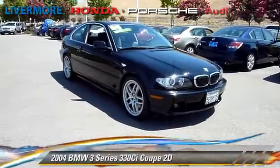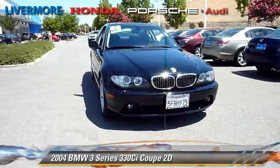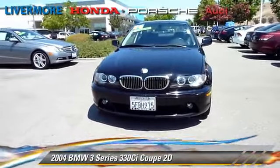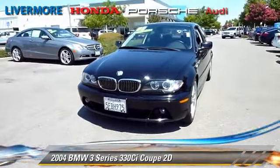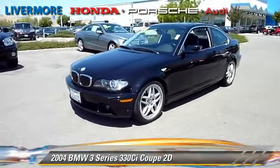The 2004 BMW 330CI, powered by a 3.0-liter six-cylinder engine with a six-speed manual transmission. This rear-wheel drive coupe has fewer than 65,000 miles on the odometer.